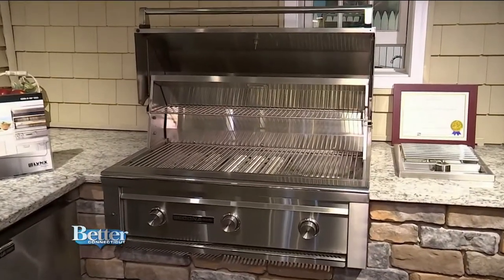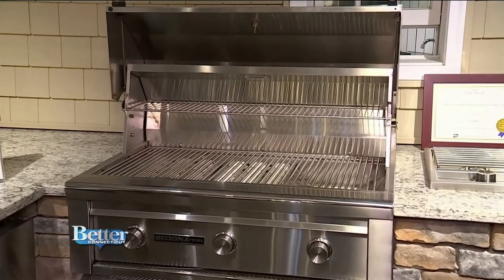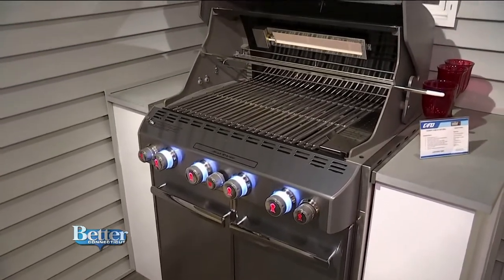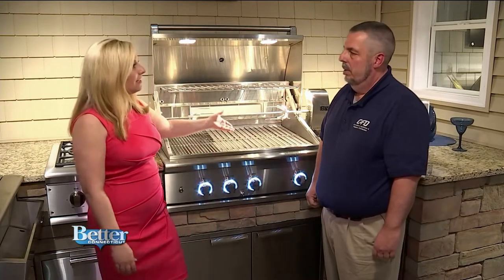If someone wants a grill from CAFD, any grill they buy, they'll deliver and assemble for free. They've been doing it for quite a few years — it helps with sales and helps customers, because nobody really wants to take a grill home and figure out how to put it together. You come to CAFD, everything is taken care of, and they'll even teach you how to clean it.